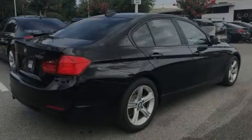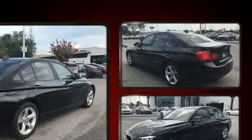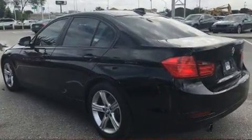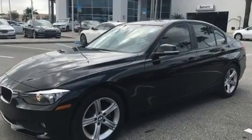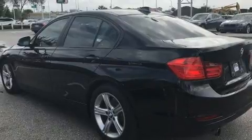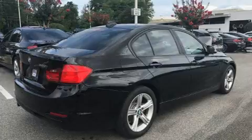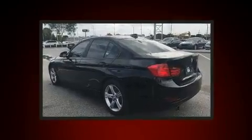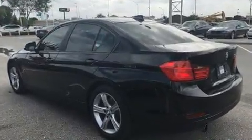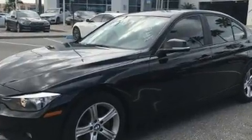Familiarize yourself with the 2014 BMW 320i. With just over 45,000 miles on the odometer, this four-door sedan prioritizes comfort, safety, and convenience. Performance and efficiency are both prioritized thanks to the two-liter four-cylinder engine. For added security, dynamic stability control supplements the drivetrain. Turbocharger technology provides forced air induction, enhancing performance while preserving fuel economy.